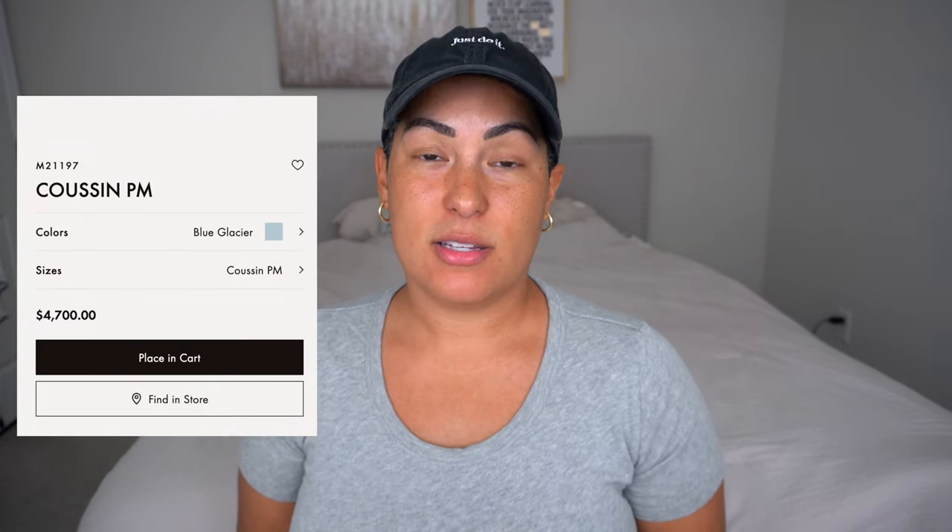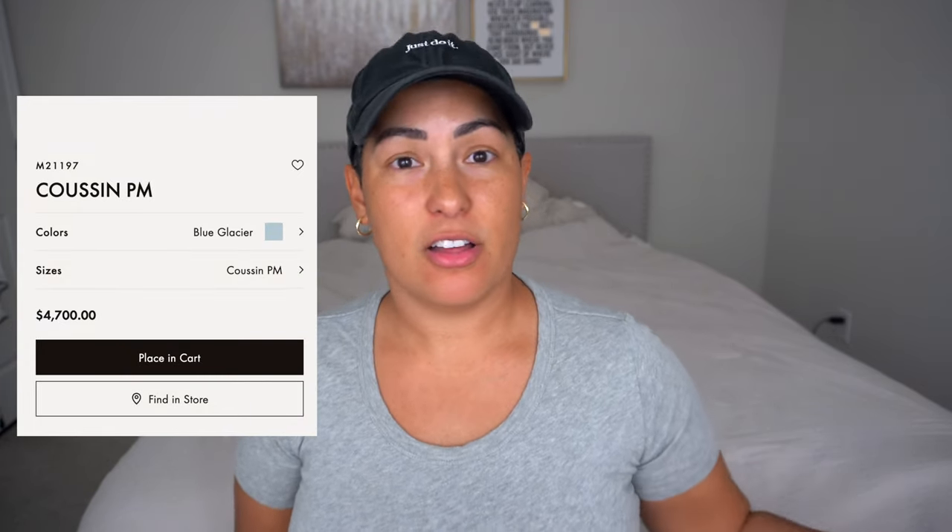I don't know if I would spend that much money on the Coussin, to be completely honest. I feel like I could find other bags for the same price that are maybe better quality or a higher caliber. I also feel like it's a very trendy bag, and I don't know if I want to spend that much money on something that I feel won't last that long.